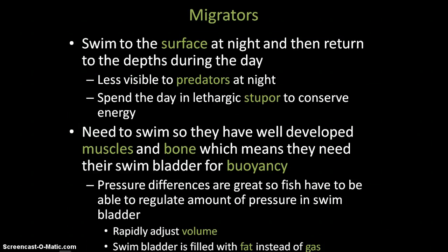Migrating animals do have well-developed muscles, well-developed bones, and a swim bladder. However, from the depth they're migrating from to the surface, there's a big pressure difference, so these animals have to deal with that change in pressure in their swim bladder. If you take fish up from the deep too fast, the gas expands and can push their swim bladder out of their mouth. These fish need to rapidly adjust the volume in their swim bladder. The swim bladder can also be filled with fat instead of gas, since fat is less dense than water and helps them stay buoyant.